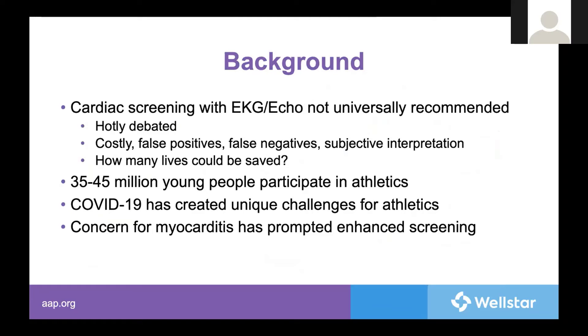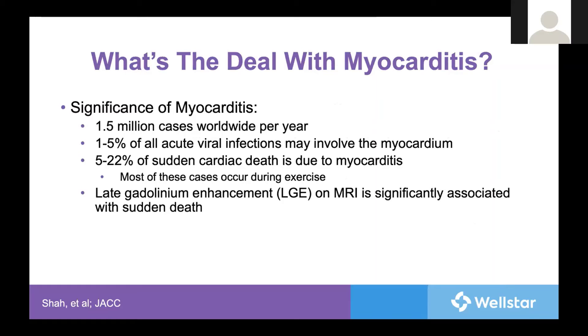Let's get a background on sports evaluation recommendations here in the U.S. Neither EKG nor ECHO are routinely recommended for sports clearance in the United States. Typically, all that is done is a history and physical exam, with further assessment only if concerns arise. This is partially because the American Academy of Pediatrics estimates 35 to 45 million young people play sports, and the cost-benefit analysis of these tests and their respective false positive and negative rates makes testing all these individuals challenging, to say the least.